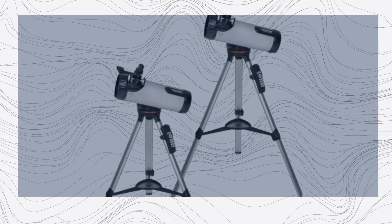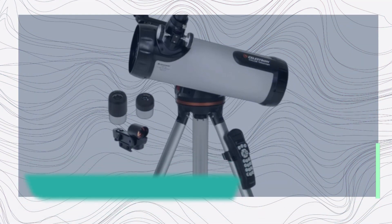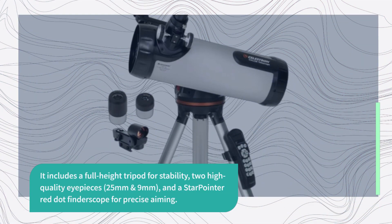When you purchase the Celestron 114 LCM, you get everything you need for a fantastic stargazing experience. It includes a full-height tripod for stability, two high-quality eyepieces — 25mm and 9mm — and a star pointer red dot finderscope for precise aiming.